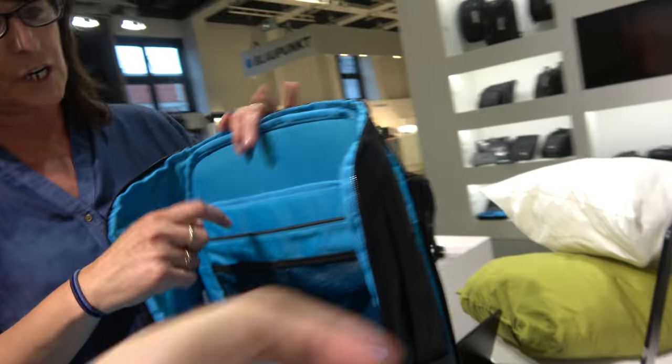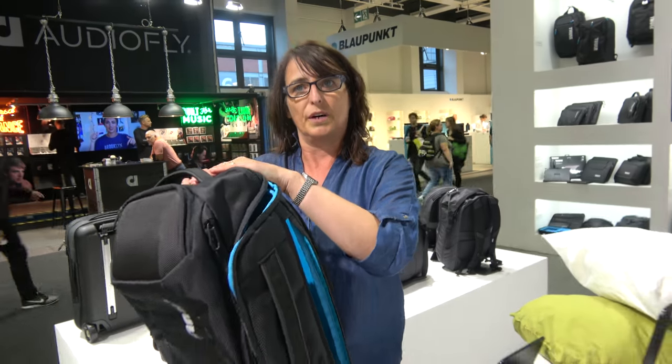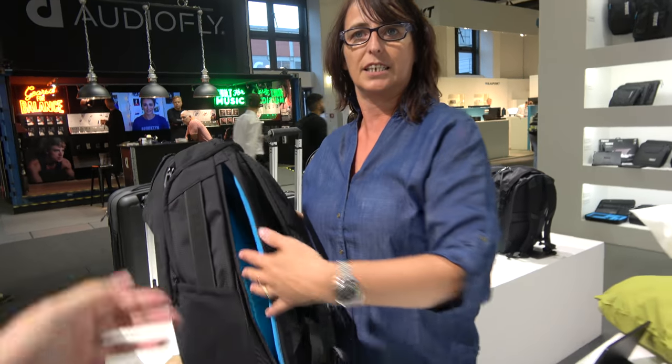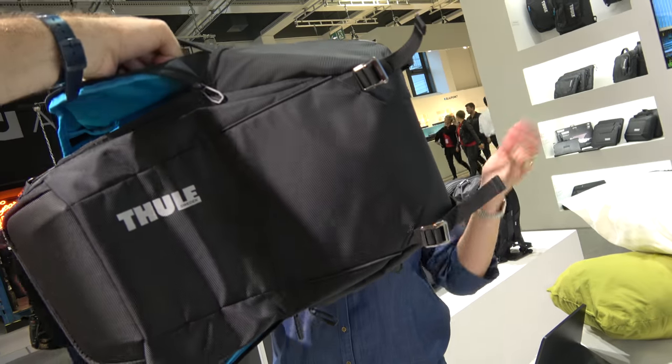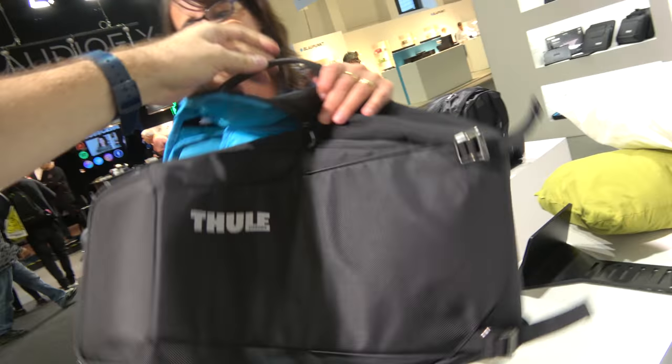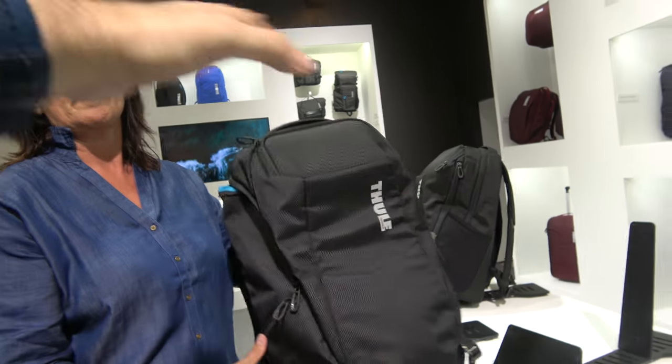So you have the laptop compartment, tablet compartment. And this one — access is also from the side, the same compartment. Yeah, because it's exactly the same thing; we don't want people to have to go inside from the top. You have easy access from the side. It's a 28-liter backpack so you can use it as a travel backpack as well for one or two days. It's called the Thule Accent.